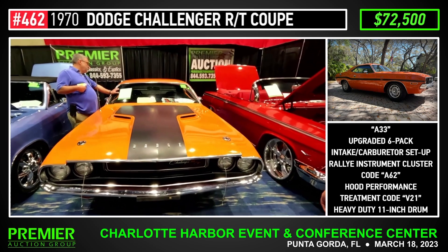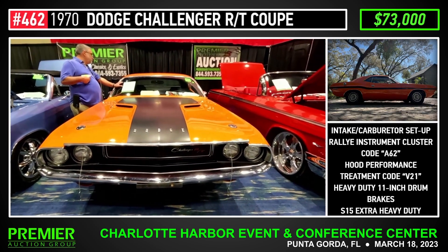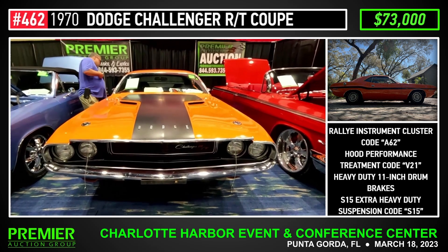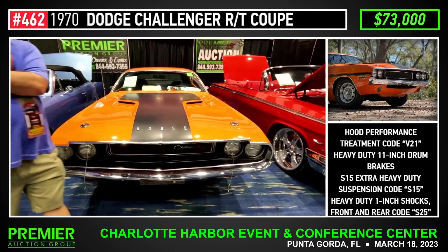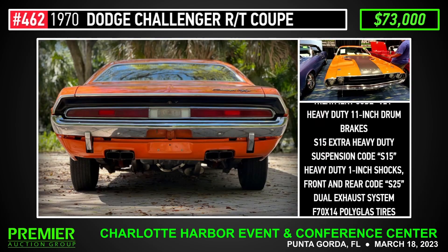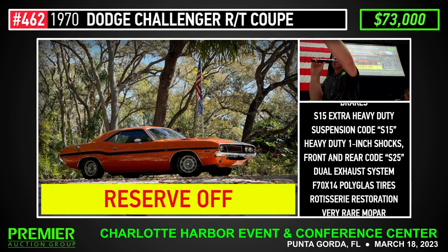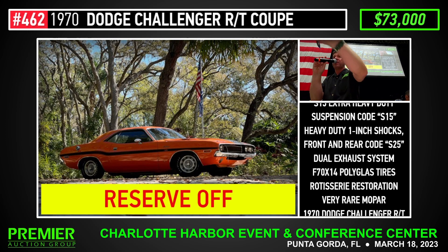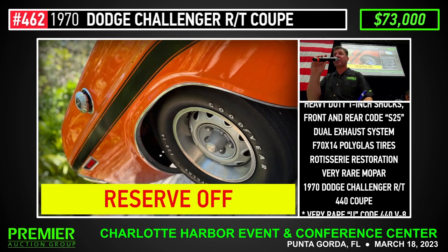$73,000 — you almost owned it, Grayson, you almost owned it. $73,000. $74,000. Michael, reserve is off. Reserve is off on that car — going to sell that car. $74,000 now, three, four — $74,000 now. Hauled in, hauled in, hauled through, Grayson — $74,000.